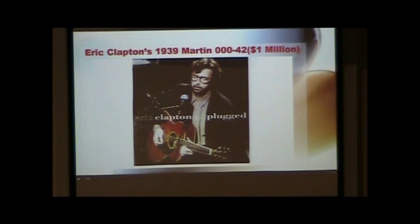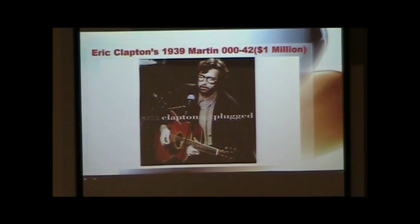Eric Clapton played this guitar during what may be the best-known and most acclaimed of his performances over the past six, seven decades. In early 1992, at the Bray Film Studios in Windsor, England, he mesmerized a small audience with a 17-song acoustic set recorded for MTV's Unplugged series and soon released as an album. He played this guitar, serial number 73234, during several songs, including the slower version of his rock anthem, Layla. The album revitalized Clapton's career, winning him six Grammy Awards and selling 26 million copies worldwide. It remains his best-selling record. Clapton appears on the cover playing his guitar.